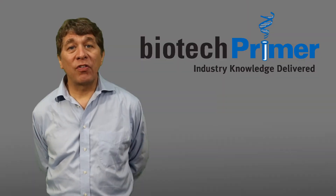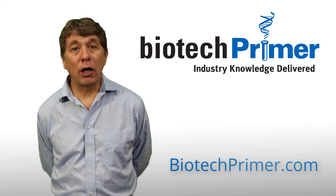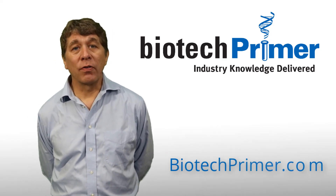If you want to learn more about vaccines and how the immune system works, visit us at biotechprimer.com or stop by and take an in-person class from one of our instructors. Thank you.